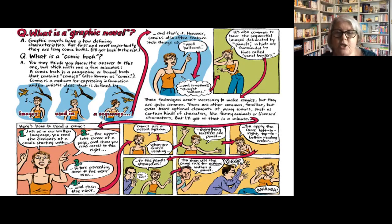The text slows the eye down while the images demand to be taken in all at once, and you'll find that young readers of comics and graphic novels are very sophisticated at this and have no difficulty with that complex process.